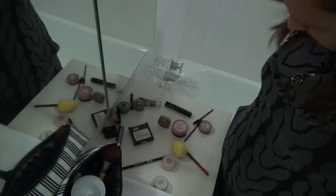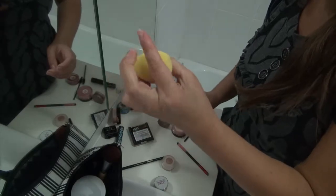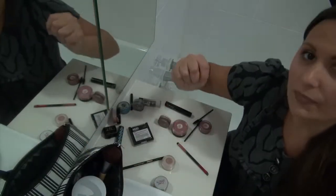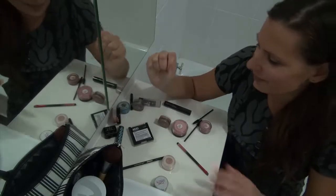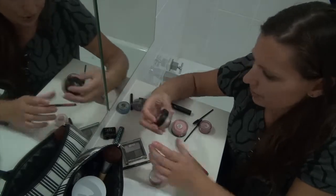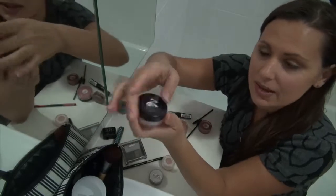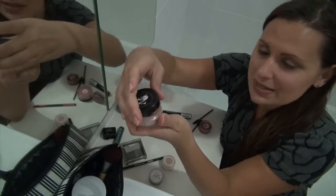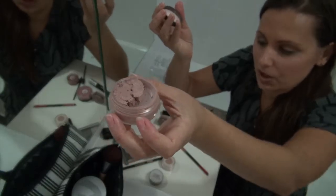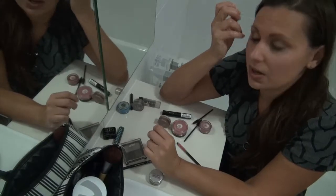I've also got these new spongy applicators that I'm trying to work out how to use at the moment. Then I normally use this — Tallahassee Tan from No Miss. No Miss makeup is my favourite for loose eyeshadows. I normally would use that first on my eyes and then use different colours. I've only got a few colours here because I'm house-sitting.